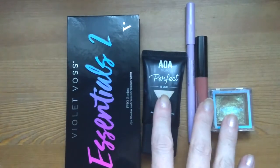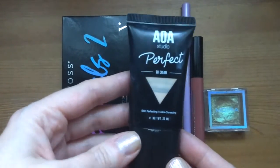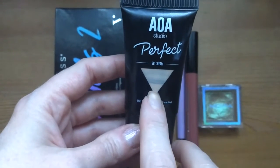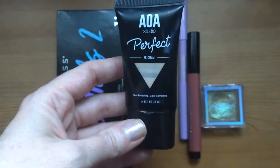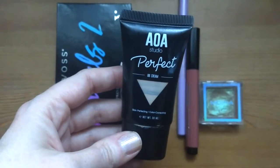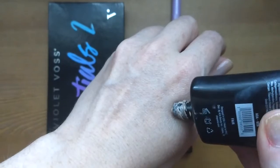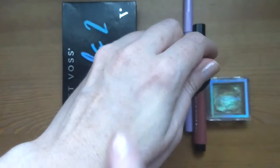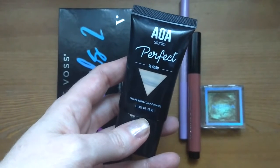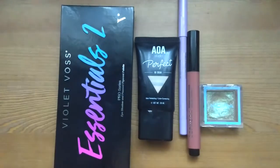Now for the five items I'm rolling in for the next round. First is the AOA Studio BB Cream in the shade Fair. I don't usually pull complexion products but this one is getting pretty low and I'd like to use it up. It's only a dollar, the color works really well for me, the formula blends in nicely, and it lasts well. I'd like to use this hopefully more than five times.